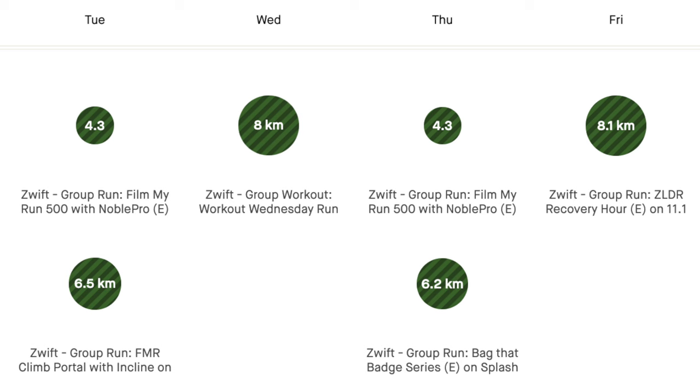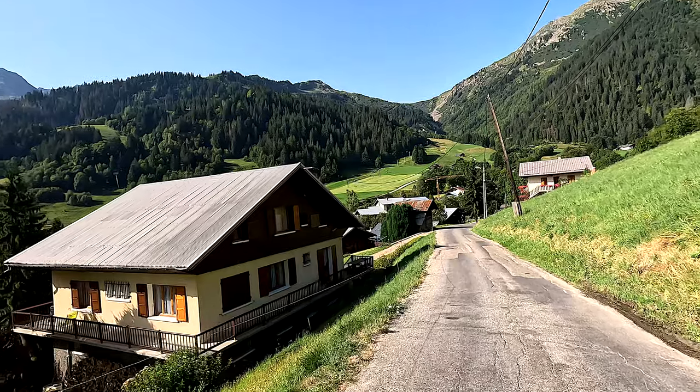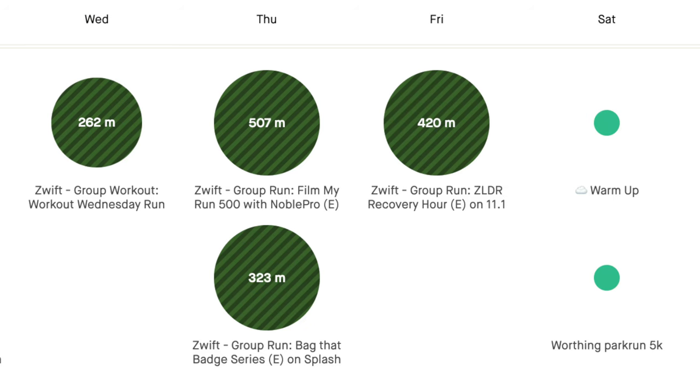Back to week nine of UTMB training. Thursday, I was back on the treadmill again — lots of treadmill running this week, but we are stacking up the elevation. I did the Film My Run 500, 500 metres of climb on the toes at 12% on the treadmill. And Thursday evening I did the Bag That Badge session on Zwift, but again I stuck some incline on the treadmill. So for Thursday, we did over 800 metres of elevation gain.